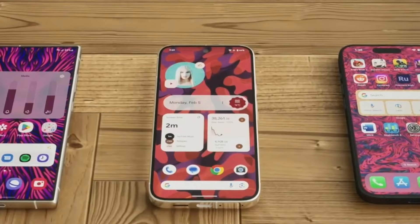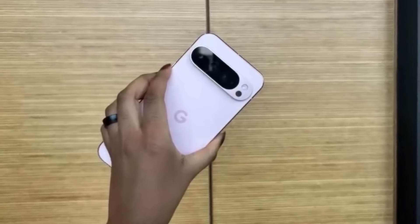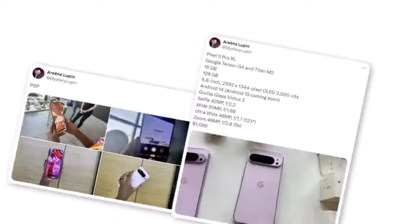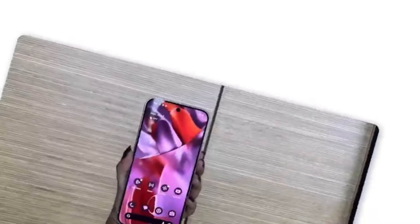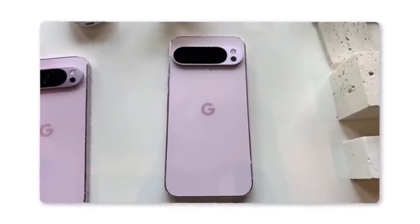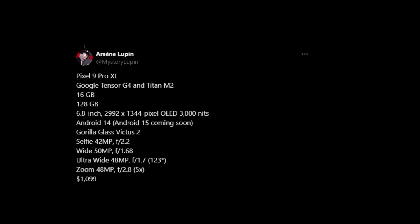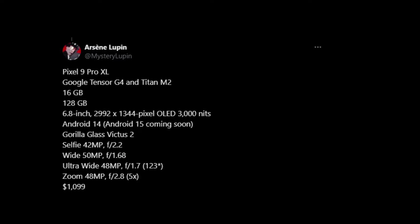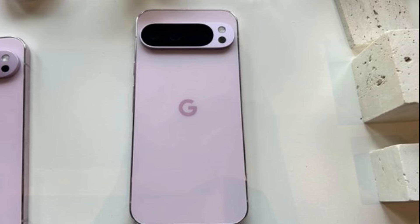The design updates don't stop there. The camera module on the Pixel 9 Pro XL has also seen a revamp — it's more integrated into the body, giving a cohesive and polished appearance. The overall design feels more refined and in line with what you'd expect from a flagship device in 2024. We also have some live hands-on photos of the Pixel 9 Pro XL, thanks to Twitter user Mystery Lupin.